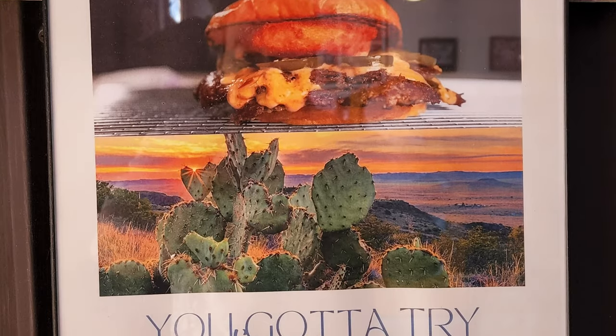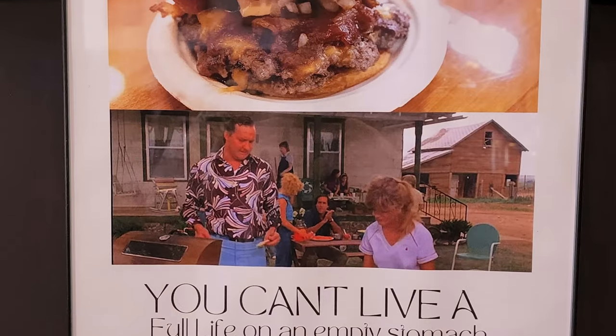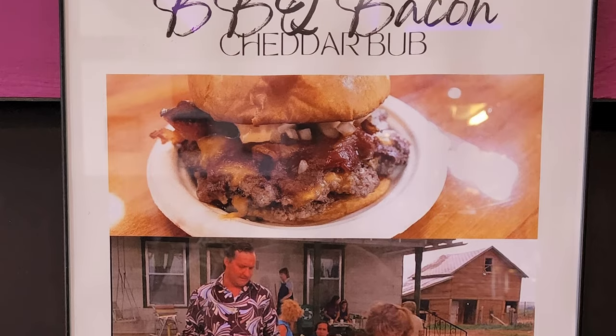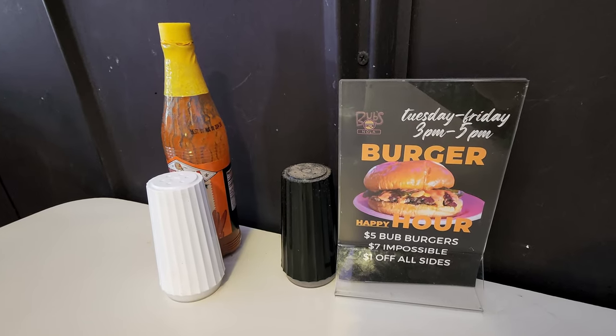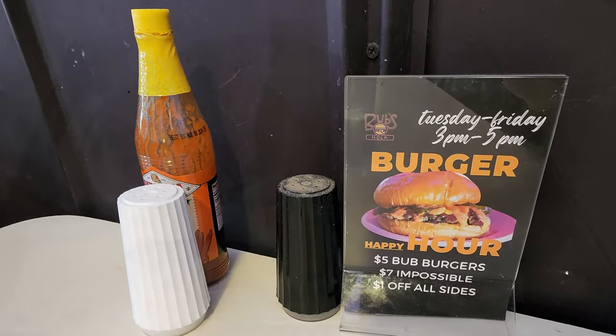Here's the burger I got — the Rodeo Adobo. You gotta try it. I don't think it had the coolest artwork for it, but at your table you've got a nice selection of salt, pepper, and hot sauce.